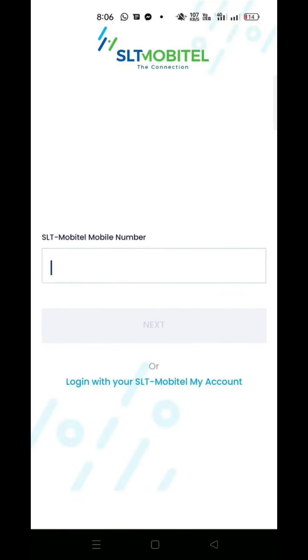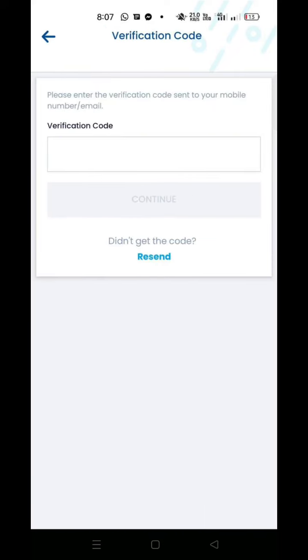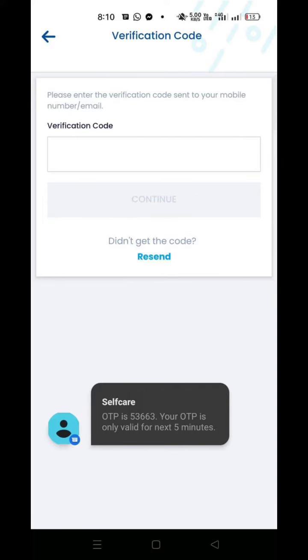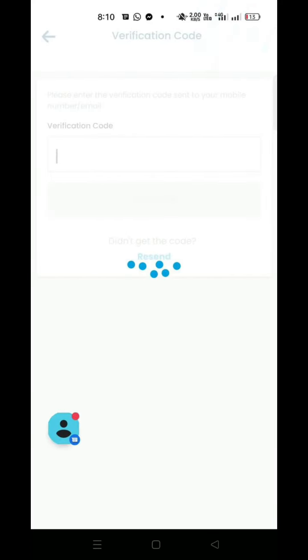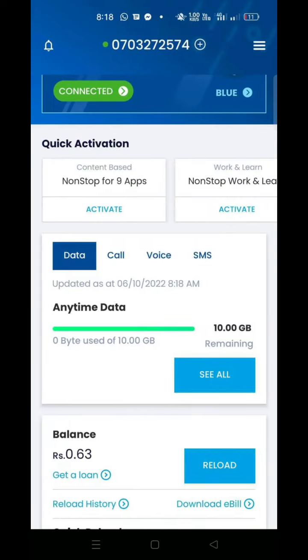When you get to access the moment, I'll send the Mobitel to ask for verification. After we have the verification code, we can type it. The code is GB10.